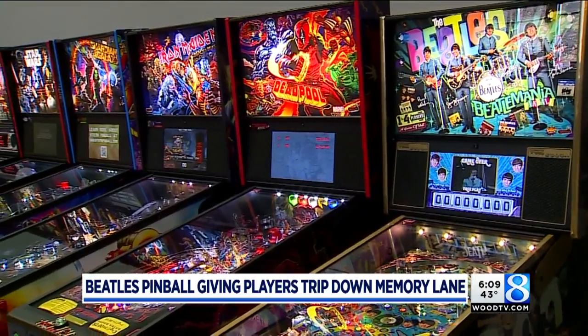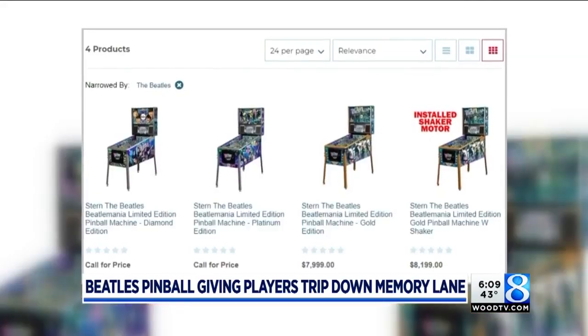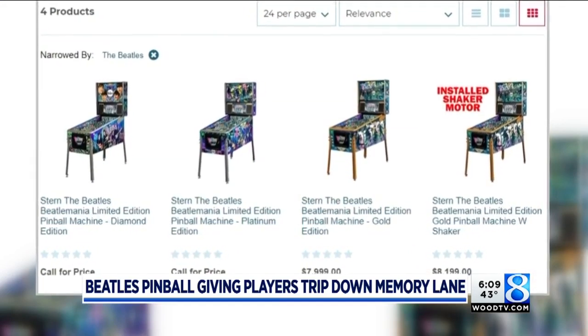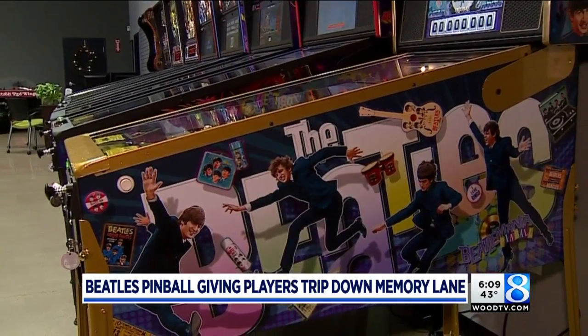If you want to see it in person, there are only two spots in the state. We are the only folks in Michigan who have this, so you can see it either here in Grand Rapids or at our store in Detroit. The Gold model will run you just under ten grand, and the Platinum and Diamond models go for thousands more.